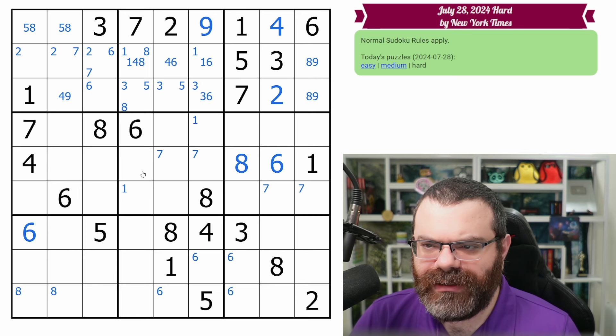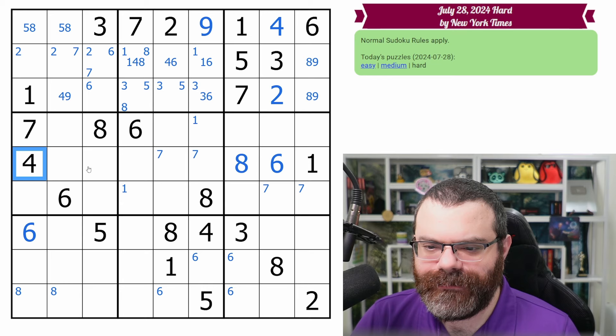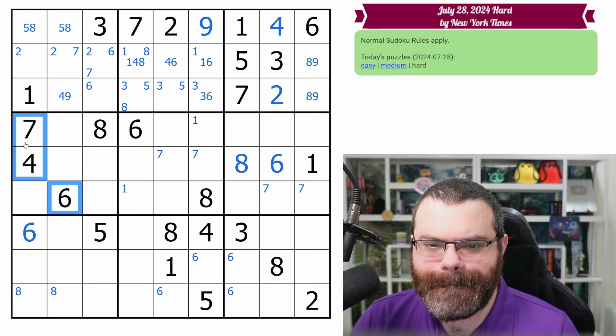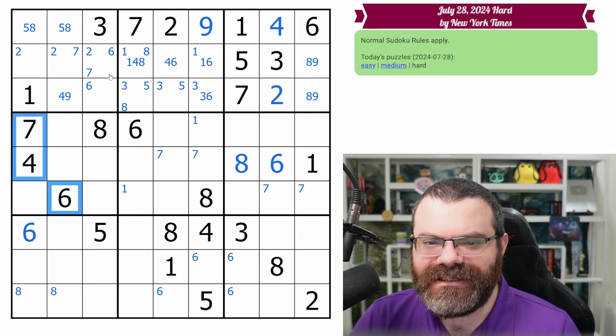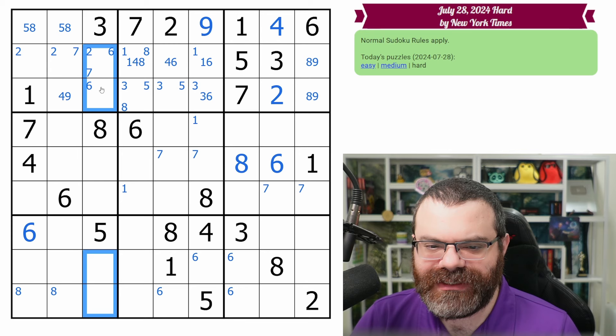We just have a bunch of eights and sixes here making it look like we have more than we do. I don't think the four does anything. What about this 4, 6, 7? It's not quite good enough because there are four places for 4, 6, 7. We already have the six marked, so four and seven are unfortunately pretty open.